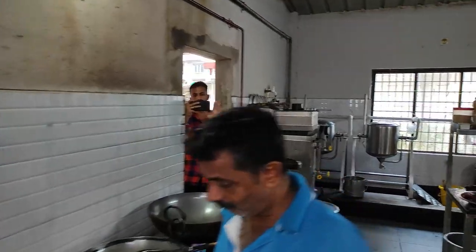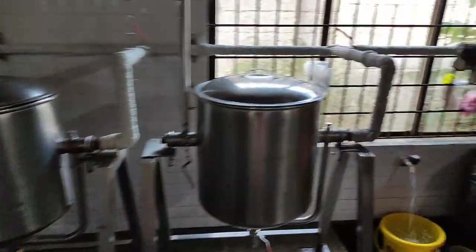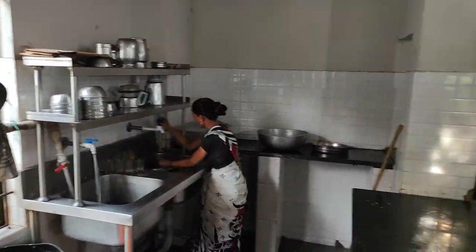Omkar is recording the behind the scenes for my vlog. You can see the kitchen is very neat and clean. There are people who are cleaning it continuously.